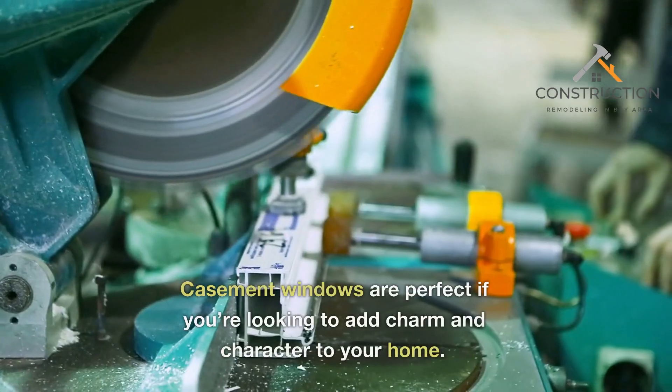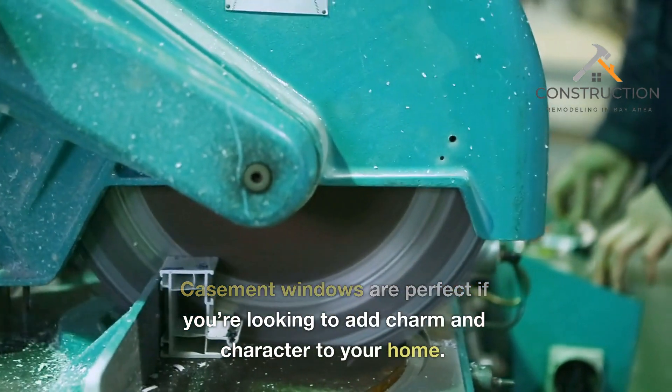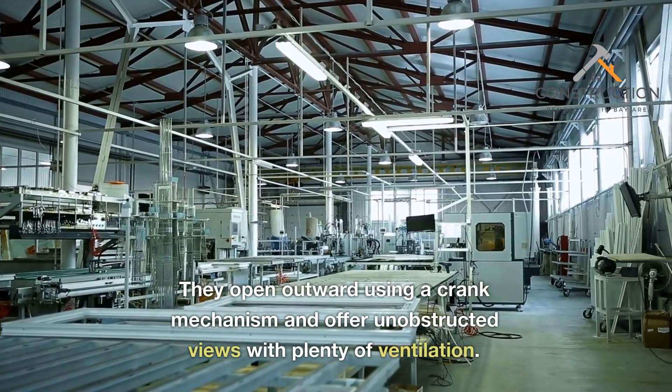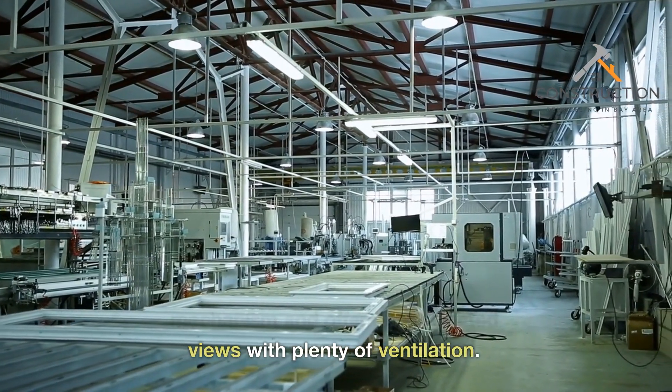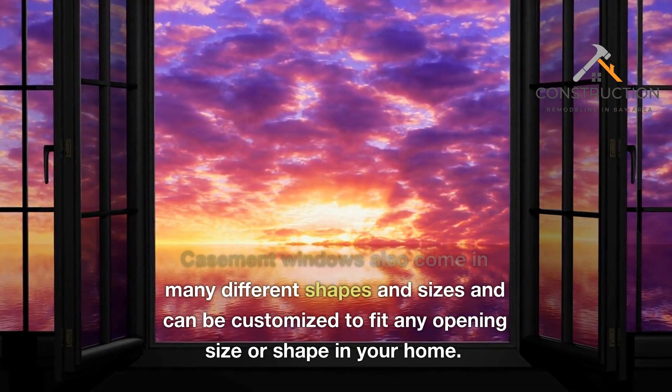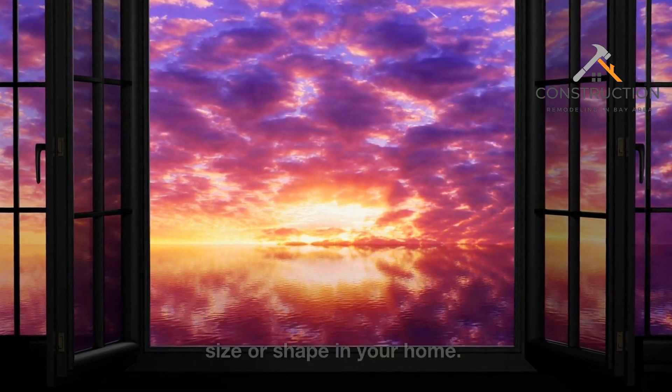Casement Windows. Casement windows are perfect if you're looking to add charm and character to your home. They open outward using a crank mechanism and offer unobstructed views with plenty of ventilation. Casement windows also come in many different shapes and sizes and can be customized to fit any opening size or shape in your home.